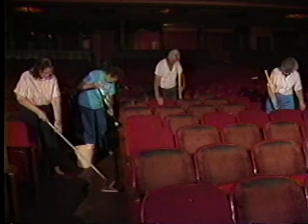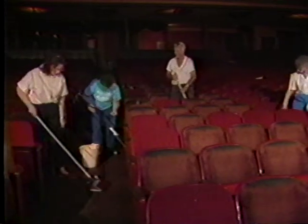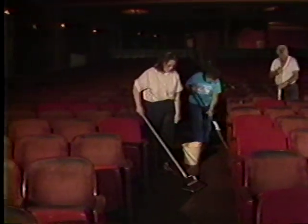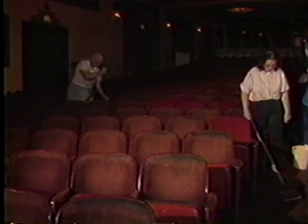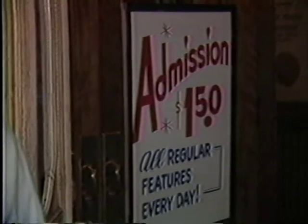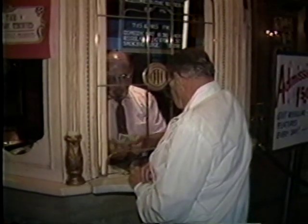All the workers are volunteers, with the exception of the projectionist and our general manager. What type of programming do you have in addition to this mighty Wurlitzer organ? We're running movies seven nights a week, we're going to have matinees, we're getting a lot of live entertainment — we have a circus booked in, a small circus, and a magic show.